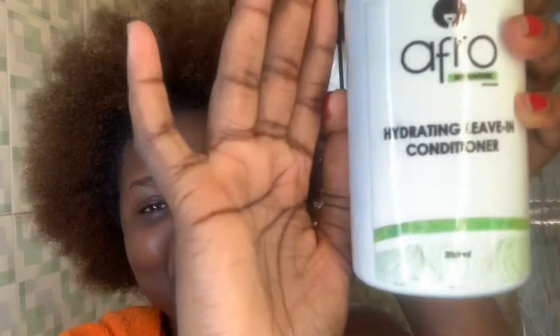From Afro by Nature I'm going to use my hydrating leave-in conditioner and pour it onto my hand. Then I'm going to use something called black oil — I pour a little bit into the cap, roll it, and then work it into my scalp.